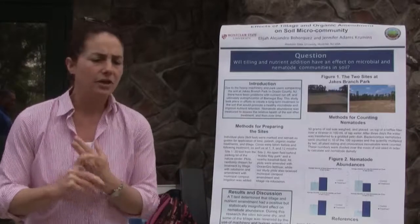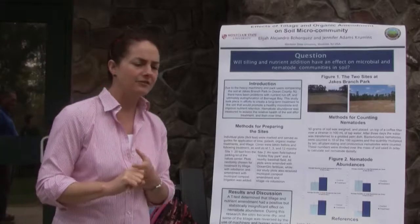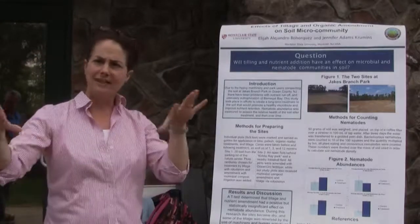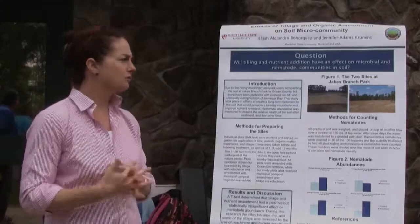We've also been counting bacteria — interestingly, we're not seeing a lot of differences there. We've also been looking at the molecular DNA profiles of the different types of organisms, and those results are just now being analyzed.